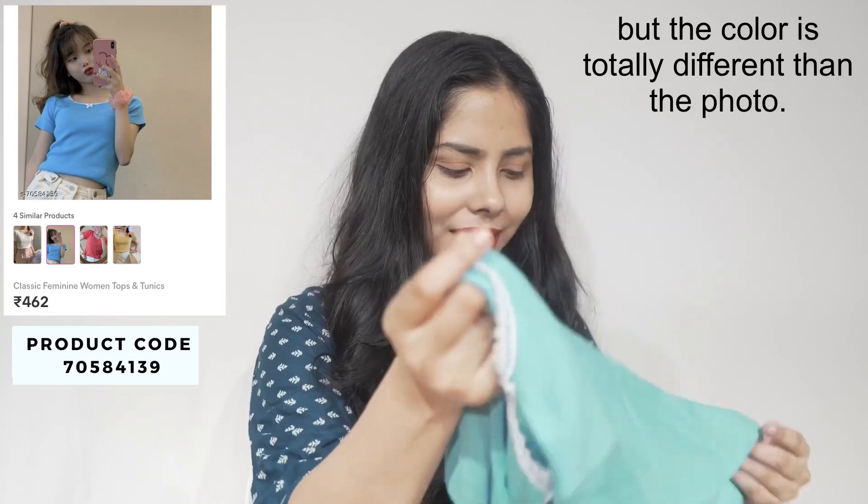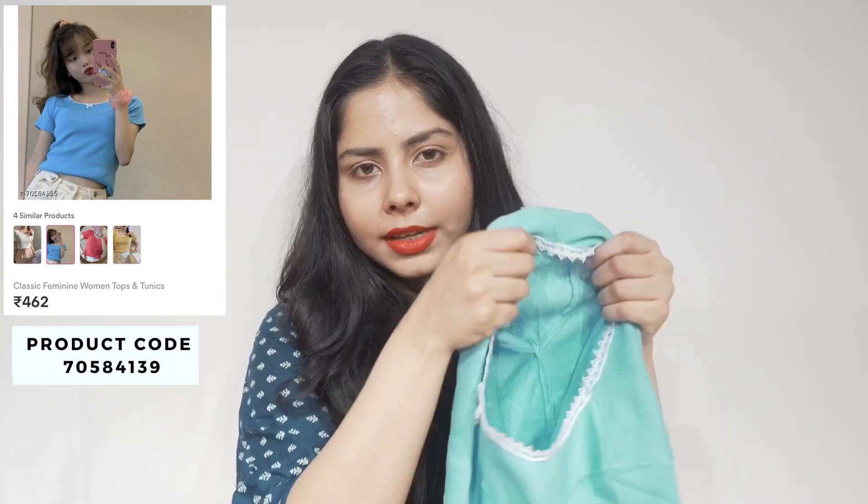I liked that white top so much that I went and bought another one — a different color but the same design. I love the color of this one too. It has the same lace design, so simple but quite nice, and the fabric is a bit stretchable.